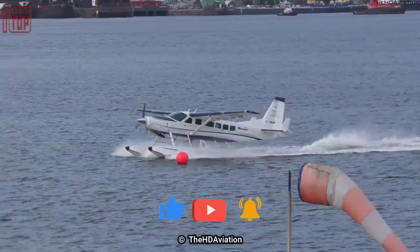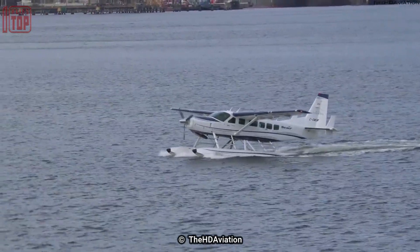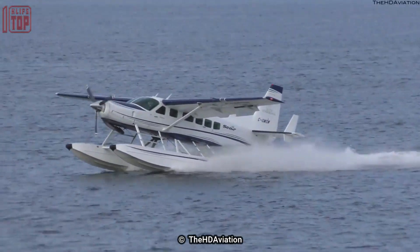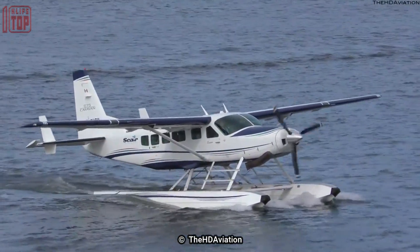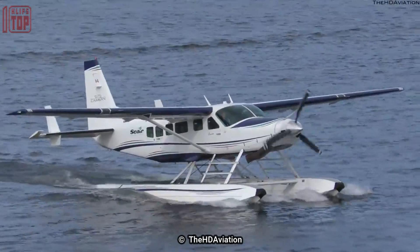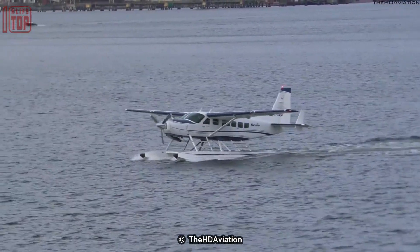Its payload is 1.4 tons and its maximum takeoff weight is 4.1 tons. Its engine generates 867 horsepower and its top speed is 300 kilometers per hour. The maximum flight range is 1,500 kilometers and the maximum flight altitude is 6,000 meters.